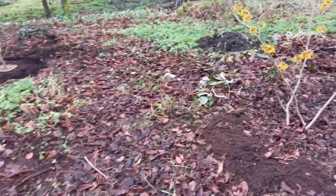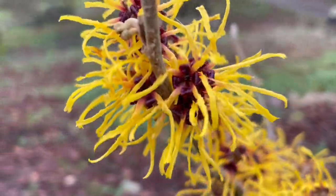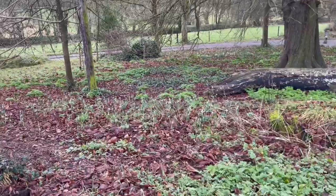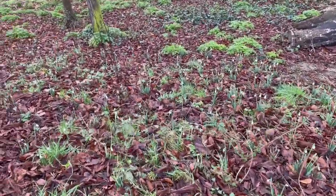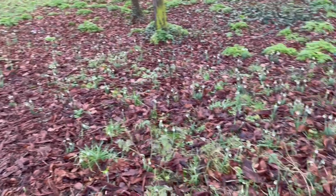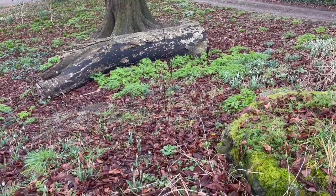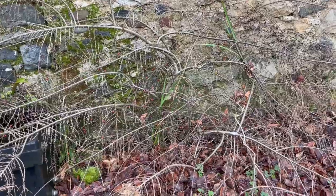Over here you can see the witch hazel is just stunning. And here are the snowdrops — plants that I grew from seed. You can see they're going to fill out this whole embankment, or at least that's what I'm looking forward to. I forgot to mention this cotoneaster, which I also grew from seed.